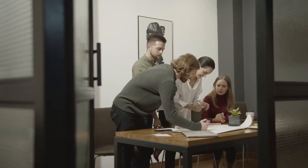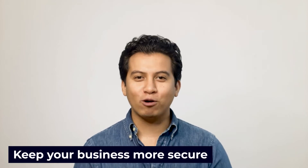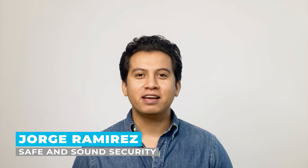Want to know one of the best ways to keep your business secure? For many businesses, regular passcodes or keycards don't cut it anymore. Keep watching today's video to find out how you can keep your business more secure. I'm Jorge Ramirez with Safe and Sound Security, the place where professionals turn for security system information and solutions.